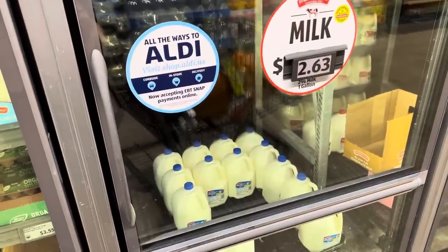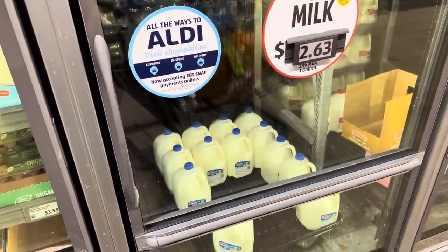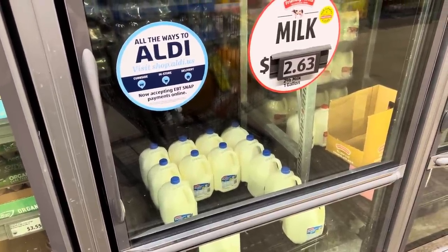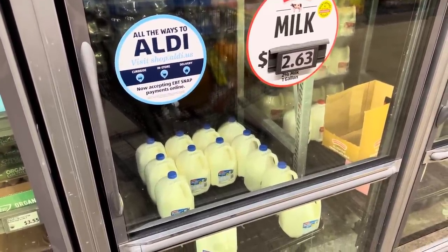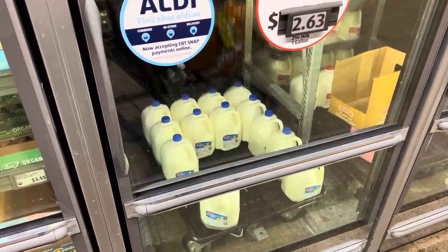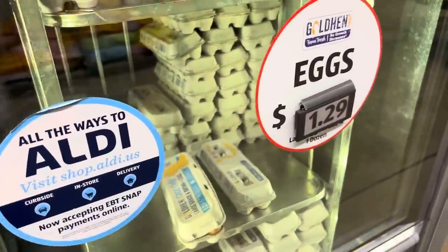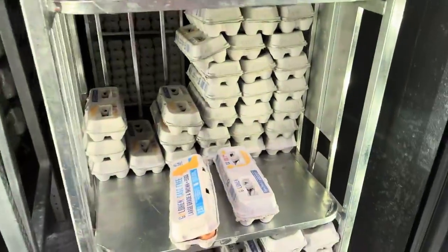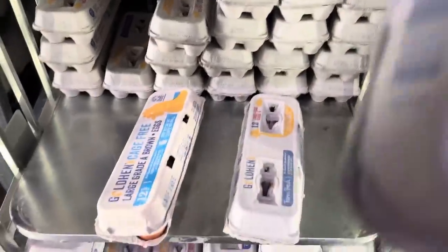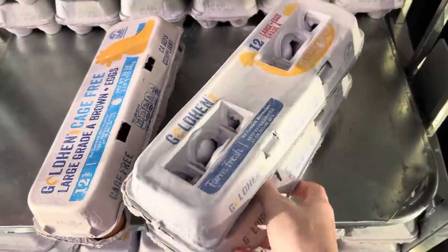My milk price really went up this week — I am sad. We've been going through it fast with hot chocolate and cereal. At $2.63 — it's usually $2.47 — that's a 16-cent jump. One it is. Another thing that went up: $1.29 for eggs, used to be $1.12 just last week. That's unfortunate. I have zero eggs at home though, so I'm going to grab two.